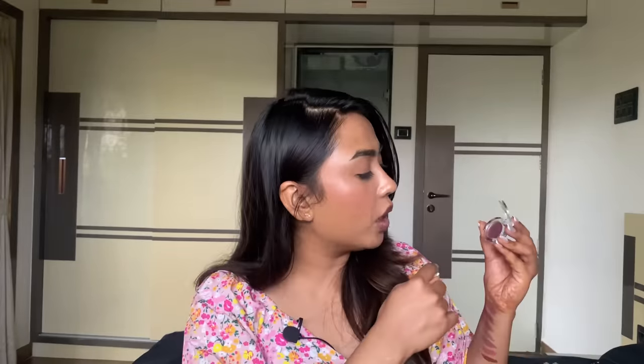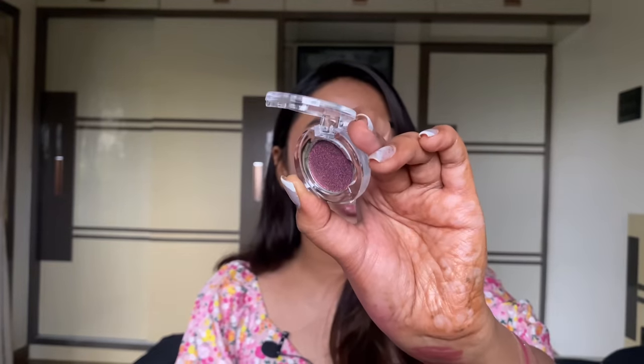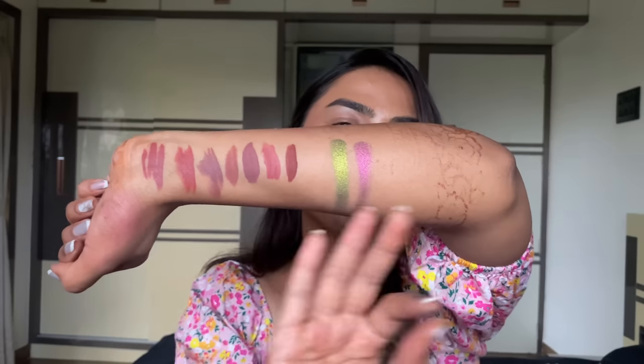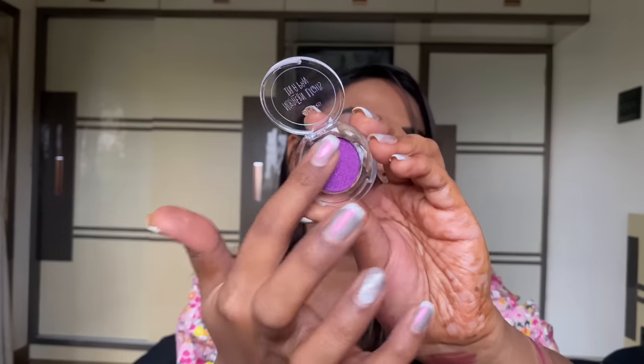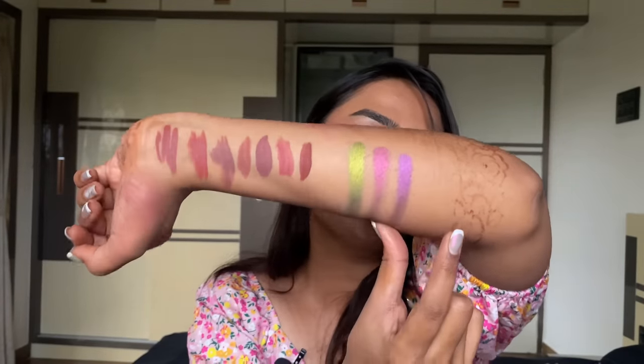Shade 04 on camera looks purple but to me it's a brown-coppery shade — shifting from purple to brown copper. Mars has nailed it — it's a purple with hints of bronze going from bronze to purple. Shade 01 on camera looks gold but I see green — it's shifting from yellow gold to a deeper olive shade. All four are just stunning multi-chrome shadows.